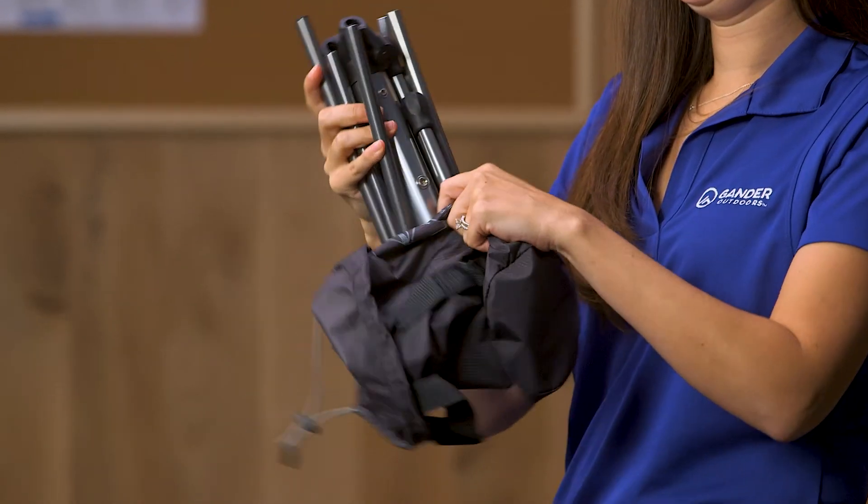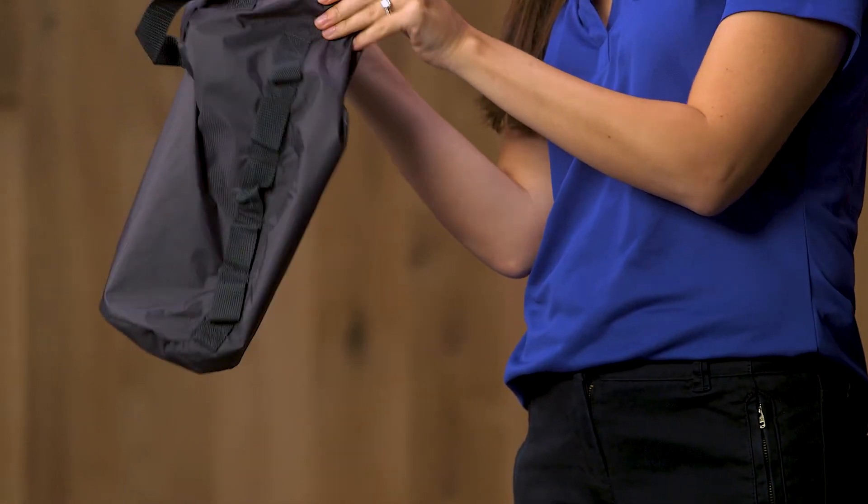Its innovative folding design and lightweight materials make it perfect for backpacking, hiking, or any outdoor adventure where storage space is limited. For this and other great products, shop online or visit your local Gander Outdoors.